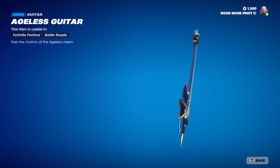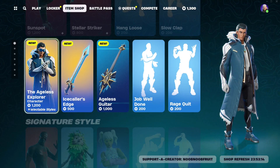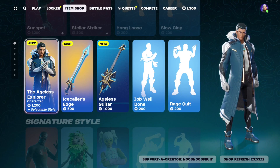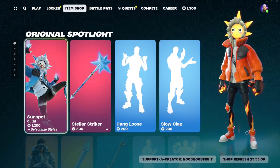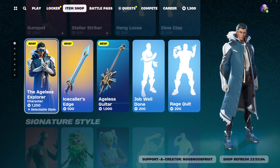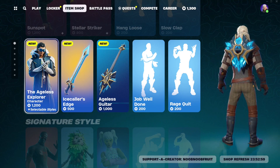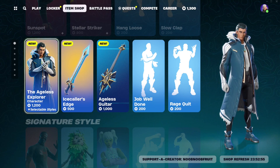This is like the second or third skin everybody's been waiting for. There was Killian, which was in the Item Shop but is now gone, there's Sunspot which was introduced yesterday, and now we have the Ageless Explorer. There are only two female skins left — there's Evie and one other — I already made videos on those, you can check them out on the channel.